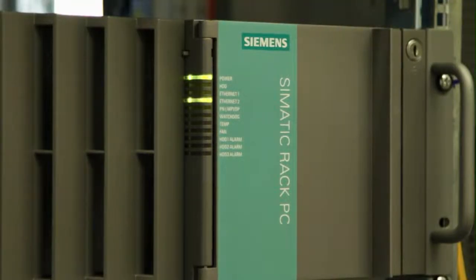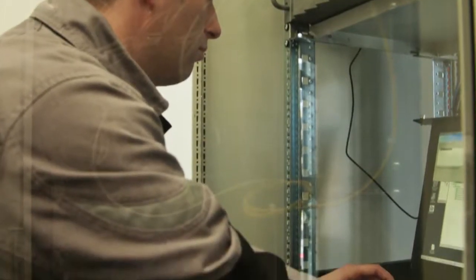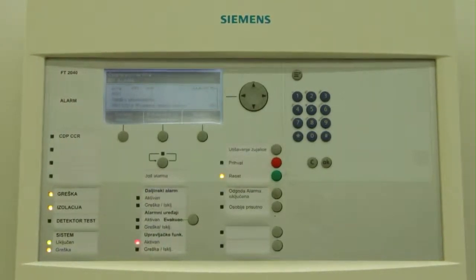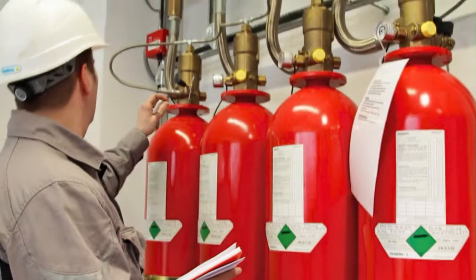The server room with computers which manage the facilities is located in the main control building. The building is equipped with a Siemens fire detection and fire extinguishing system, the correct operation of which is regularly inspected.